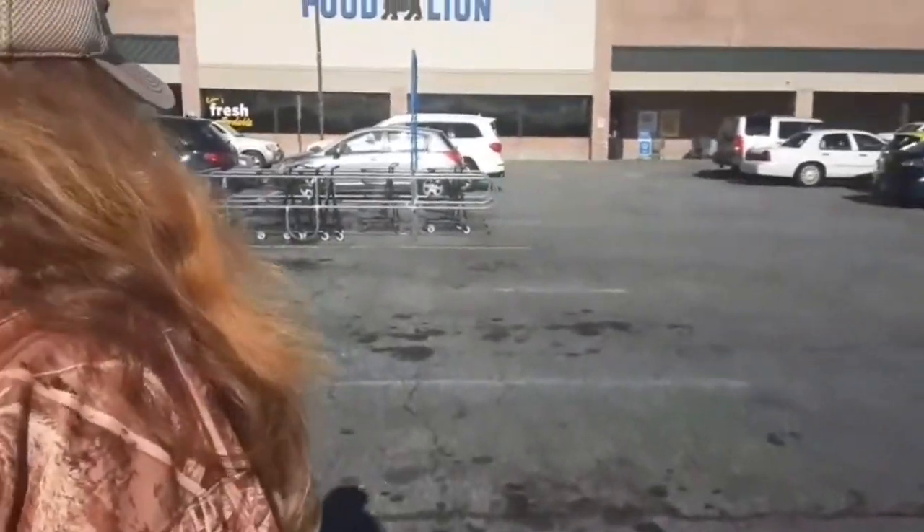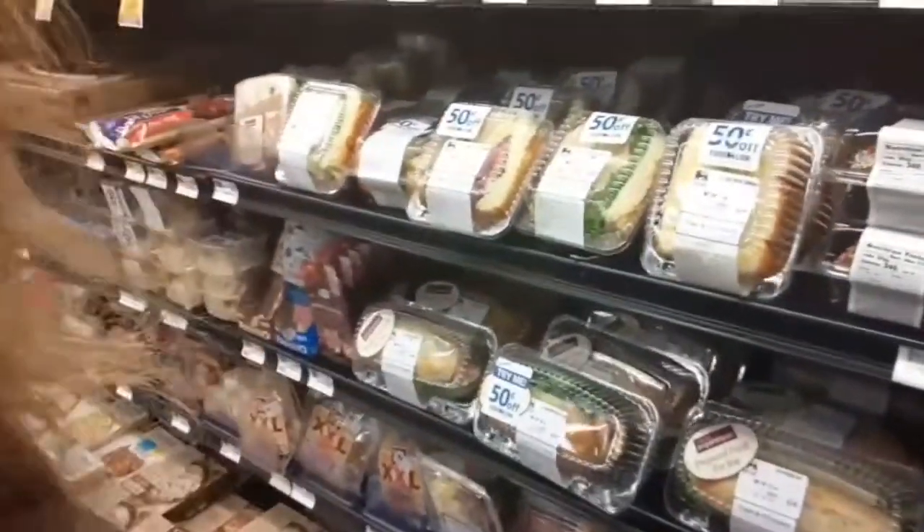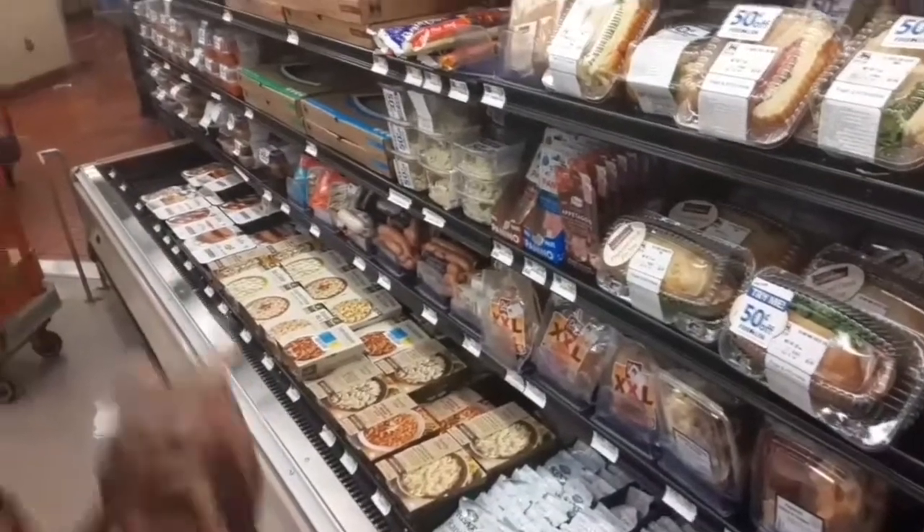She wanted a sandwich, so I guess she's going to get one. We'll see if they'll make her one or something. He's going to get a sandwich too — looks like you're going to hold up the place!